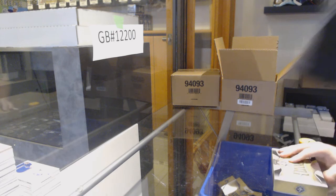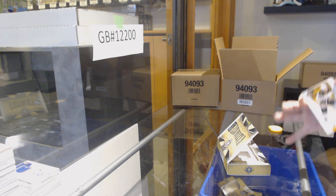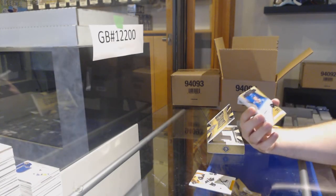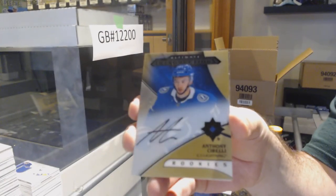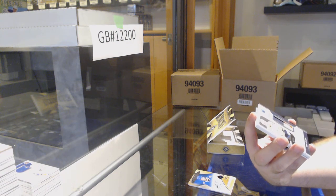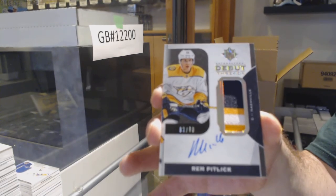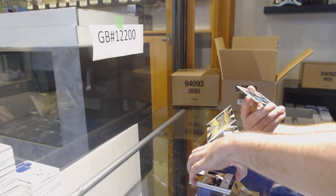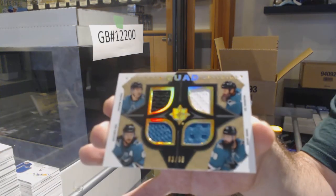Last box, Mojo — in case number one. We've got a Boston Bruins $149, David Pastrnak. For the Tampa Bay Lightning, Ultimate Introductions of Sorelli. Oh, those are nice. A Debut Threads patch auto to 99, Rem Pitlick. And we've got a Quad Jersey to 99 for the Sharks of Marlo Carlson, Burns, and Thornton — Quad Memorabilia. Sick.